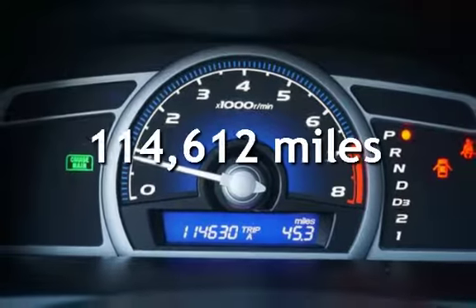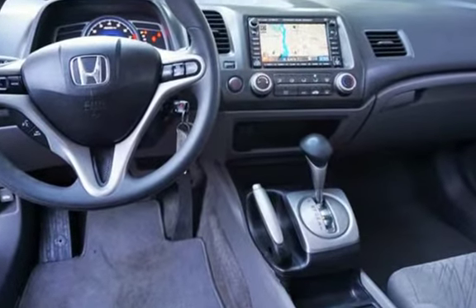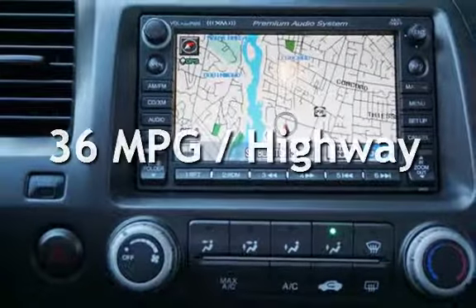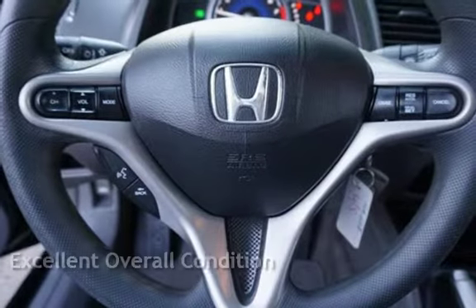This Honda has less than 115,000 miles on the odometer. Estimated fuel economy for this vehicle is 25 miles per gallon in the city and 36 miles per gallon on the highway. This vehicle is in excellent overall condition.